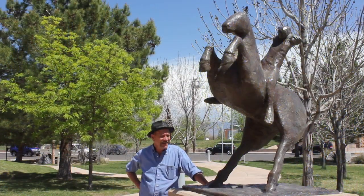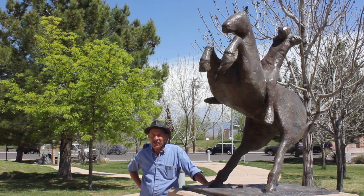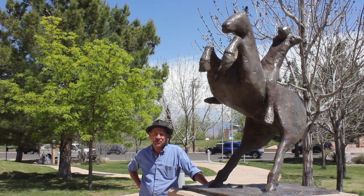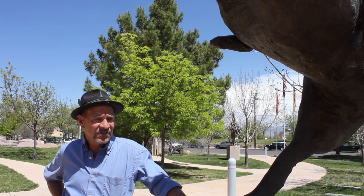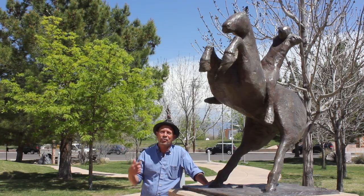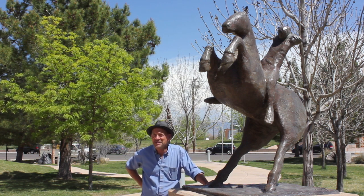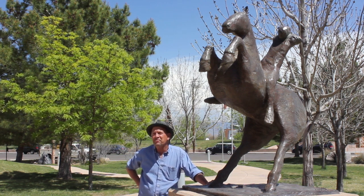This piece from 1990 is by Fritz Scholder, a contemporary Native American who's probably one of our national treasures. I like this for several reasons. I like the traditional subject matter of an equestrian — a rider and a horse. Whether it's a painting, a print, a drawing, or a sculpture by Fritz Scholder, you can tell. You know it's him. It's his mark-making approach.